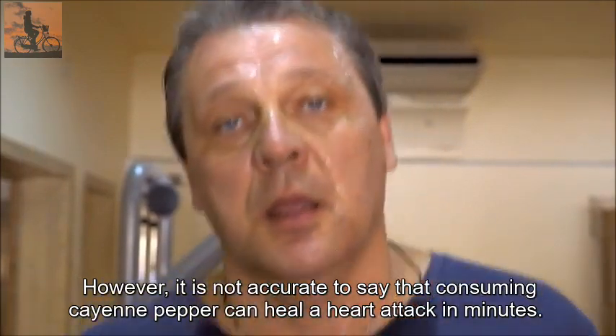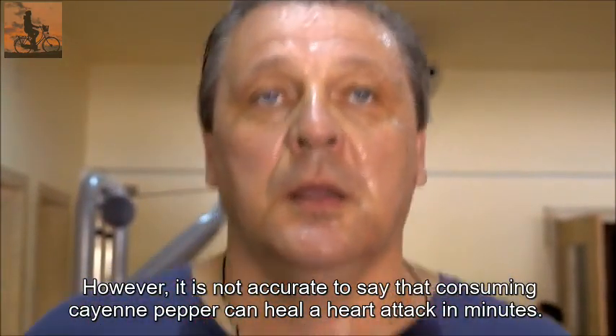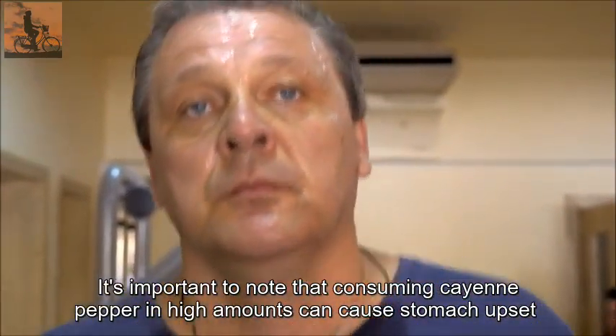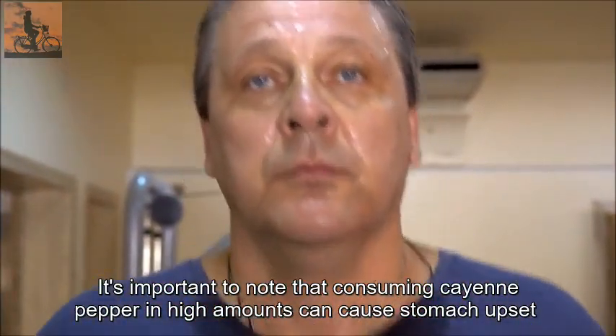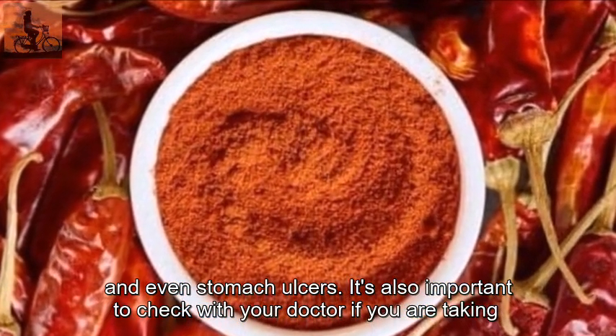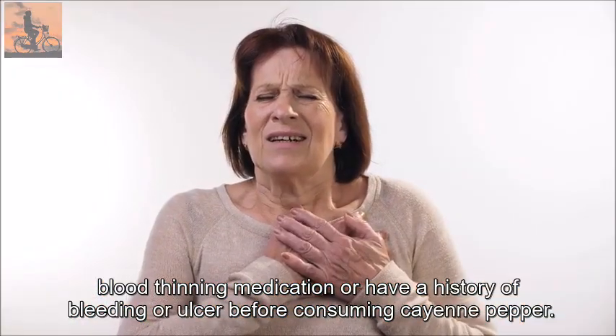However, it is not accurate to say that consuming cayenne pepper can heal a heart attack in minutes. It's important to note that consuming cayenne pepper in high amounts can cause stomach upset and even stomach ulcers.